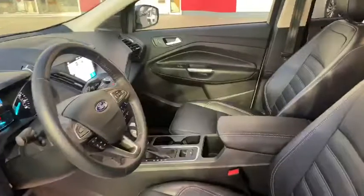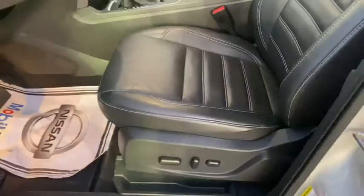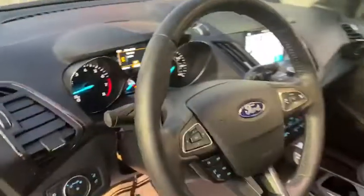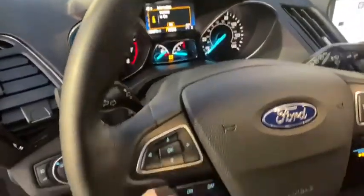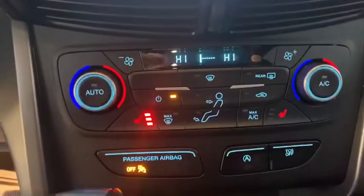On the inside, you'll notice that you do have your heated leather front seats, also an eight-way power adjustable driver seat, stereo wheel-mounted controls with Bluetooth audio, and this also comes with a dual climate control system.